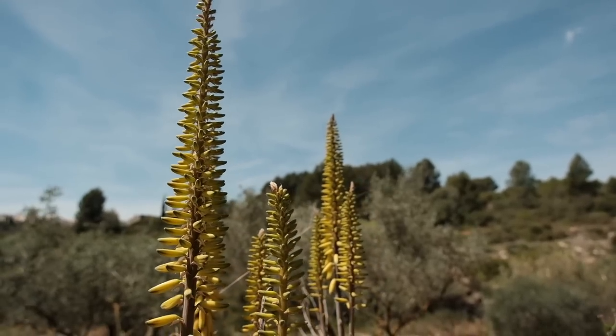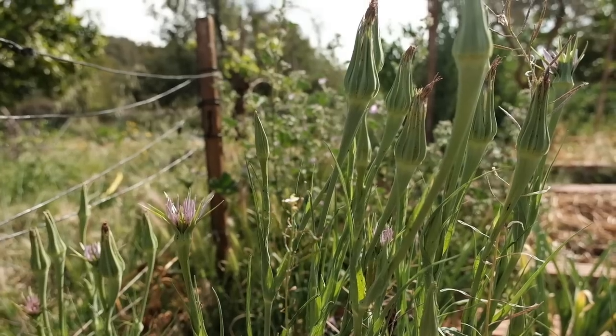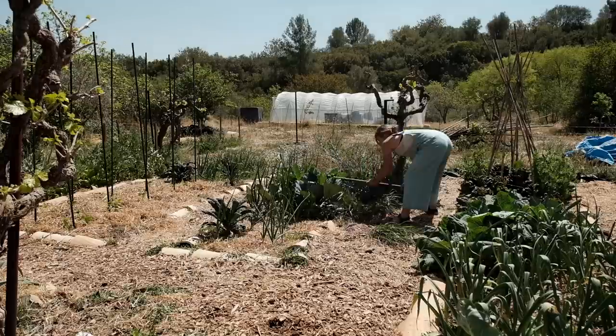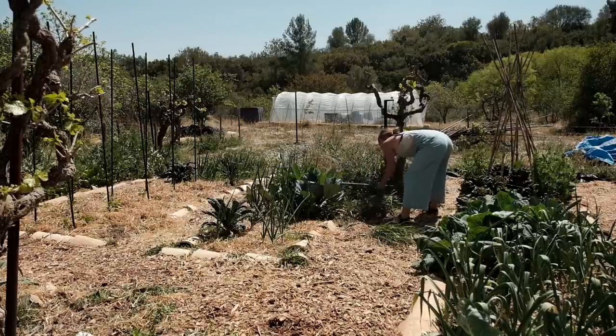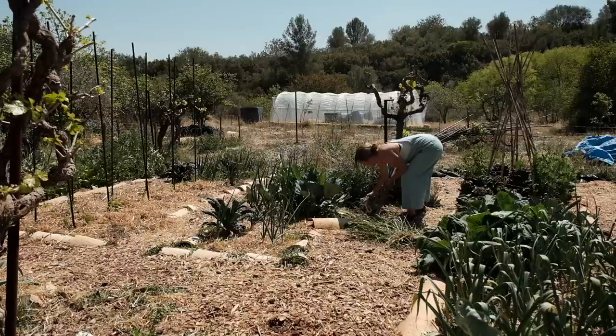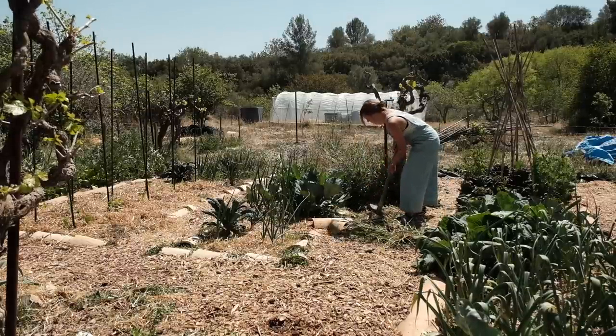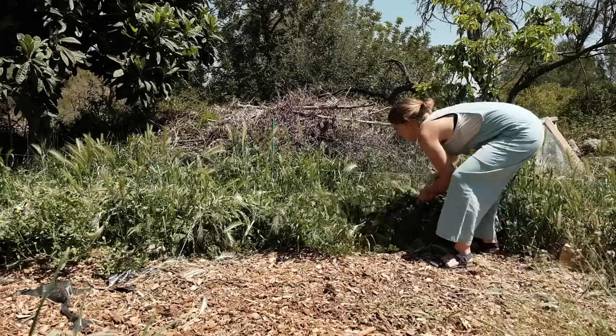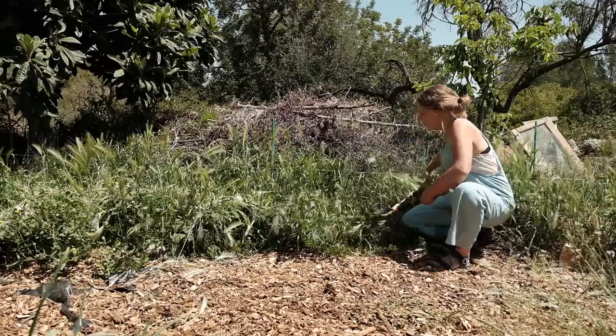Another huge part of this project is our garden, and for me this is probably the most exciting part of homesteading. I wanted to grow food on a bigger scale for so long and having the chance to do this is such a huge privilege. It's a lot of work but it's work that I always enjoy. This time of year there's so much to do, so I'm trying to spend at least an hour in the garden every day just getting through what needs to be done.